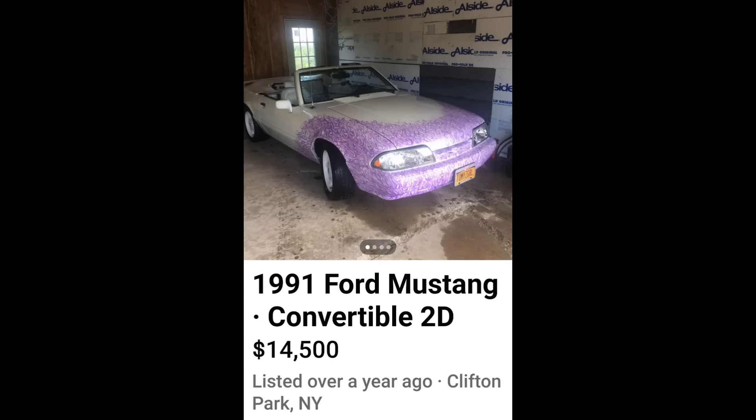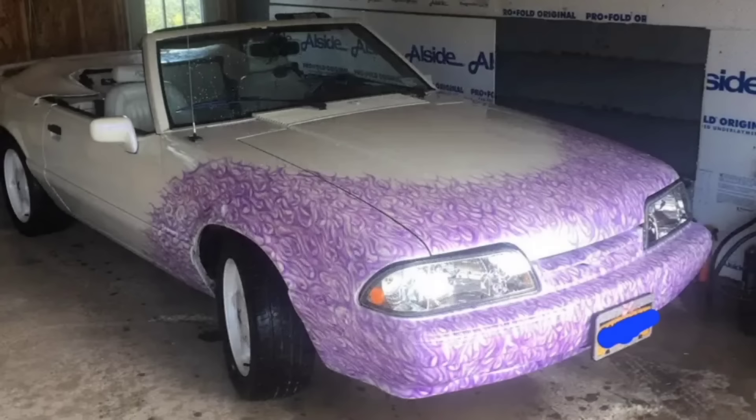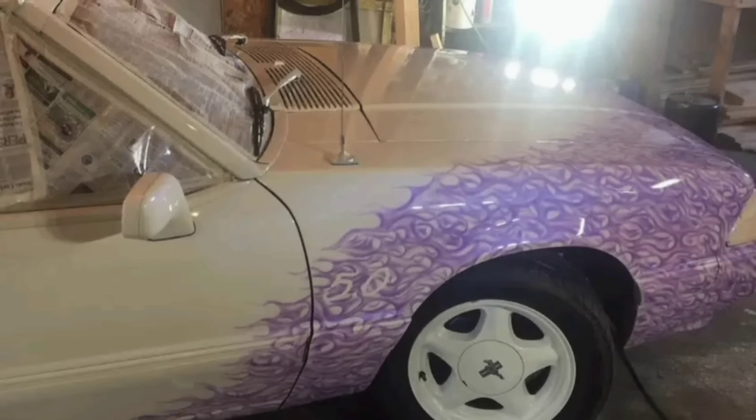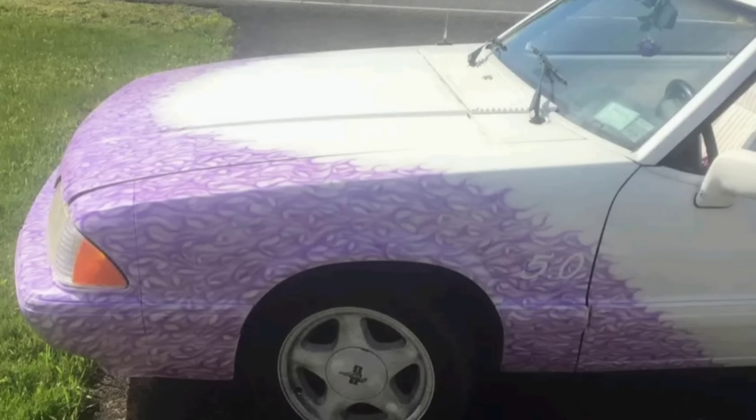Up next, 1991 Ford Mustang Convertible for $14,500. Seller says this is the real deal, no tire kicker. So if you just got to have a car that looks like a discarded tampon with the most horrible purple true-fire flames ever, then here it is — because he's very proud of it. He really needs to go ask for a refund. That's just ugly. Looks like it ran through a blueberry patch.